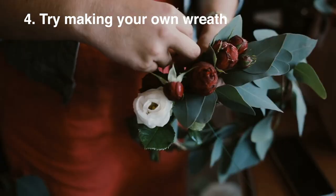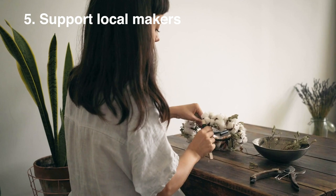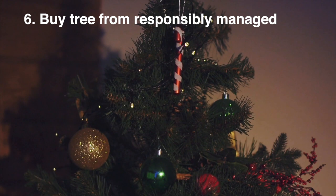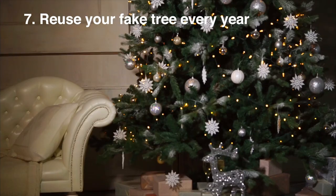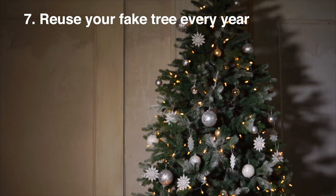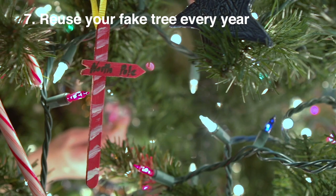Have a go at making your own wreath — collect foliage and personalise to your taste. If DIYing a wreath isn't really your thing then why not support a local maker? They're much more likely to use foliage and biodegradable materials, and you're supporting local. If you'd like to get a Christmas tree, try and purchase one from a responsibly managed forest company. Fake trees can also be a really good option if you reuse them every year, and they're much cheaper too.